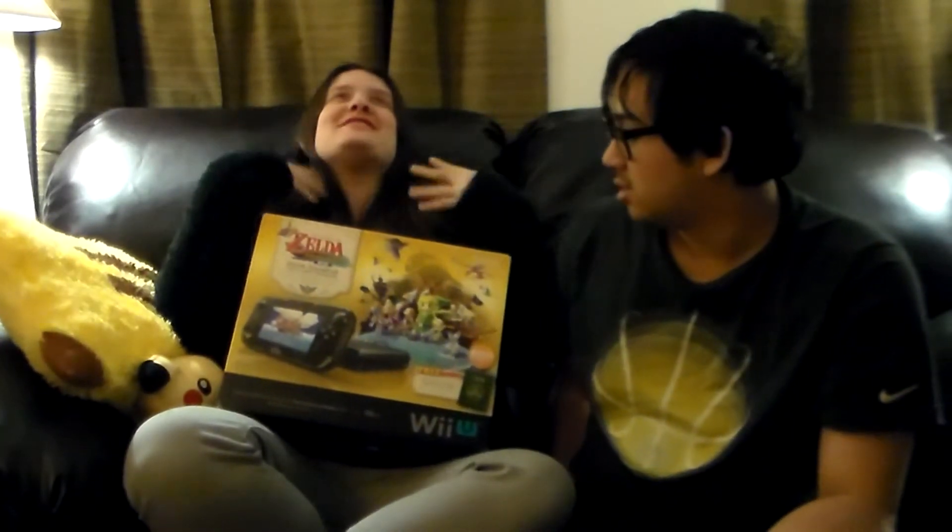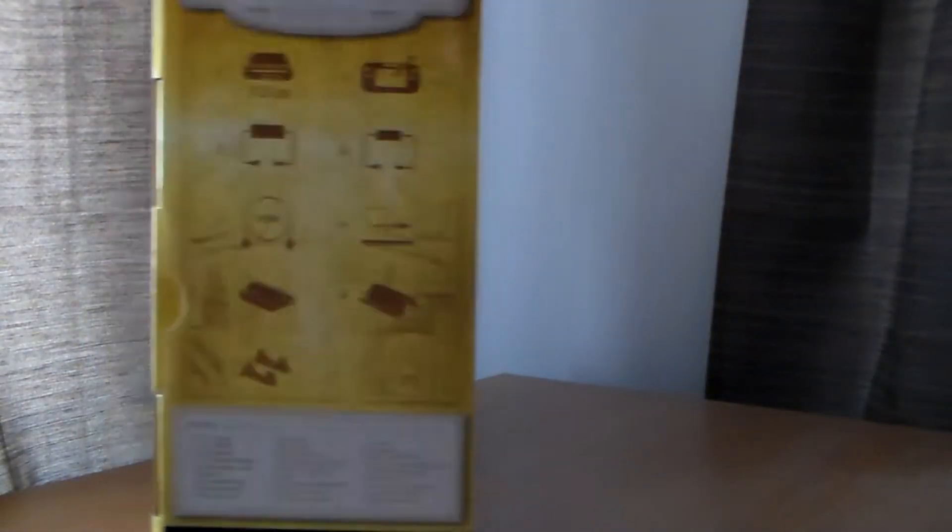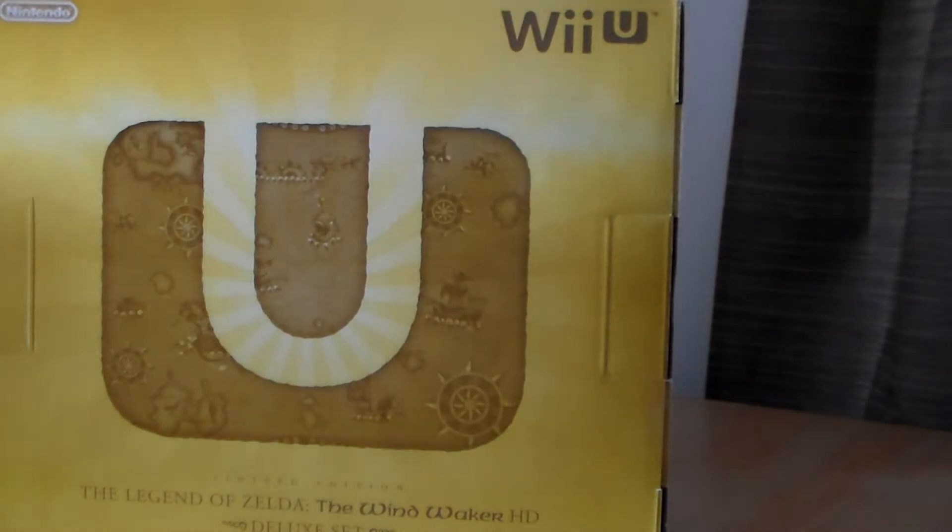So this is our first... what generation are we on? We're on eighth. I'm so old! So this is our first eighth generation console. We weren't planning on getting one of these for a while, but then we sort of just impulse bought it. We saw the Zelda one.